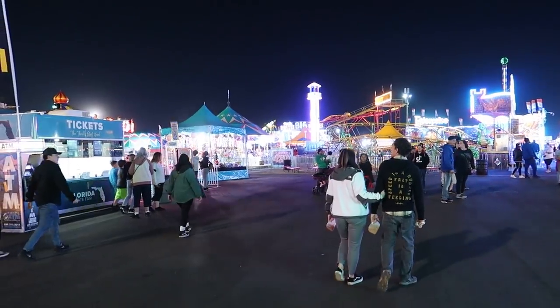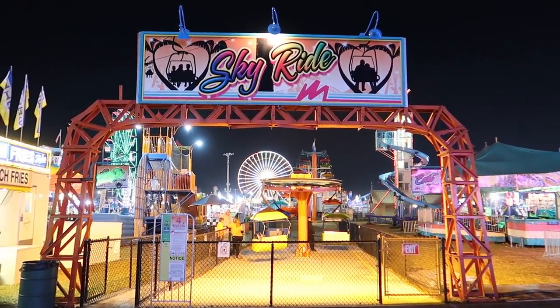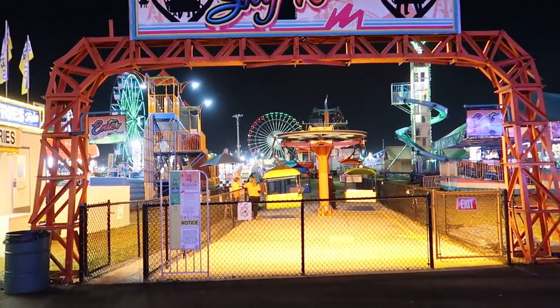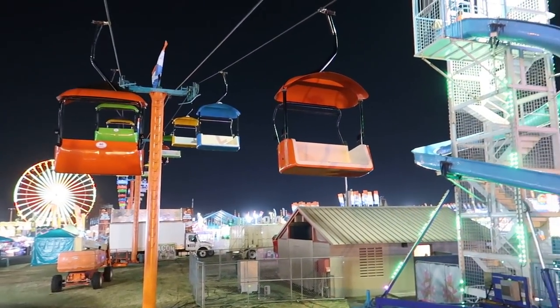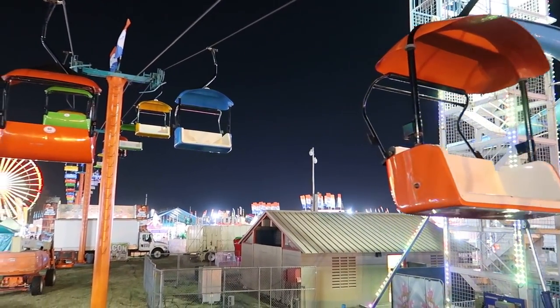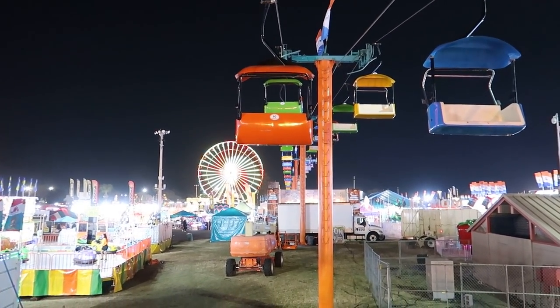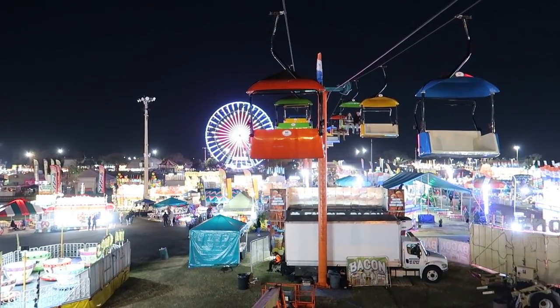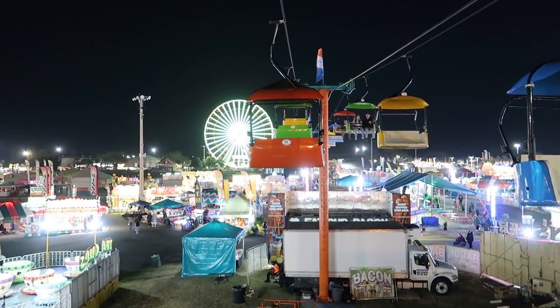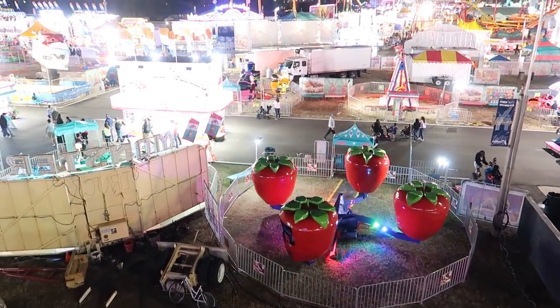All right, we're back in the station — I didn't lose my hat. I think we're going to take a little ride on the sky ride here, over the fair at night — should be some pretty views. They told us to stand in the yellow and the bucket's going to come and scoop us up. Here it is — whoa, okay! Sky ride! These are all empty — there's not a whole lot of people on. We're the only ones on the sky ride right now. See that hypnotic ferris wheel up ahead — that is awesome.